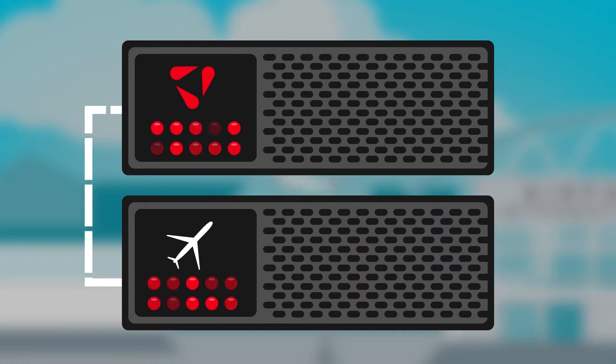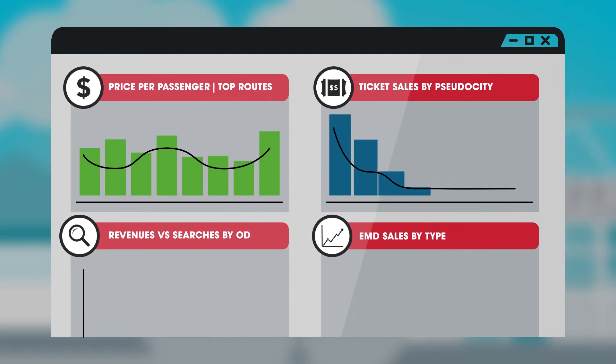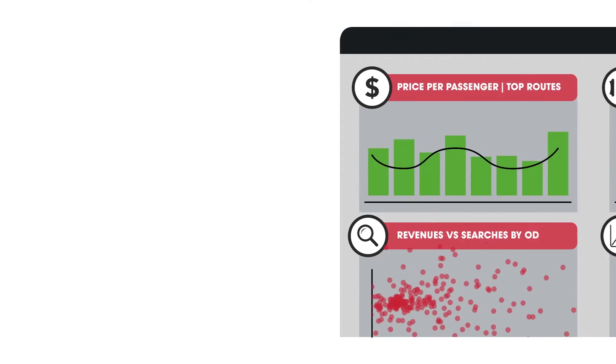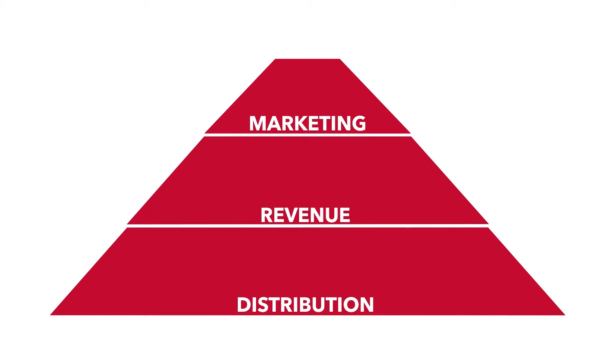It sits next to your distribution platform and, without impacting it, tracks your NDC search and booking traffic in real-time, producing reports around the business KPIs you need. With clear dashboards and reports, it is easy to use and provides you with all the information you need to make informed choices across your business.